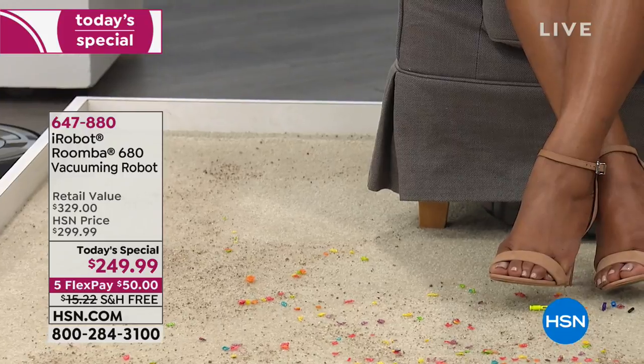If you'll notice, it's underneath the chair. Because it's only 3.6 inches in profile, it goes beneath your furniture, beneath your bed, in those low-profile areas.